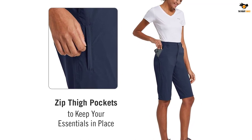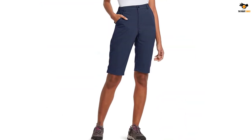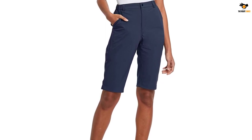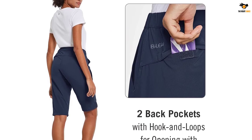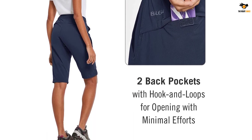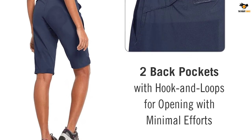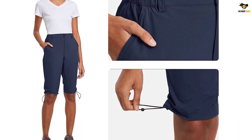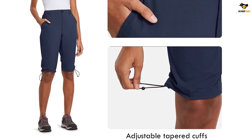The material offers UPF 50 plus protection and is made using a mix of nylon and spandex for better mobility. These shorts are available in several colors including purple, black, khaki, and blue. Four-way stretch construction flexes with you, and the crotch gusset ensures good mobility. The shorts have two front pockets, two back velcro pockets, and one zippered side security pocket. A durable water repellent DWR finish fends off light rain and spills.